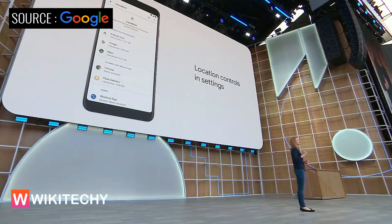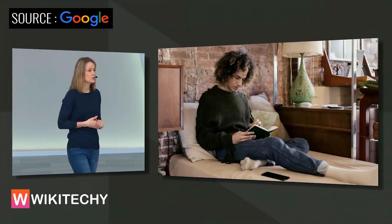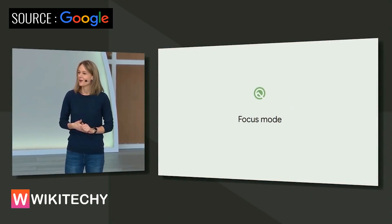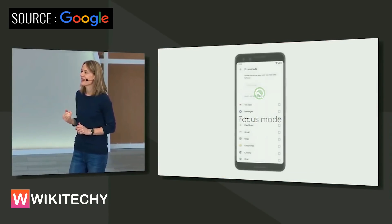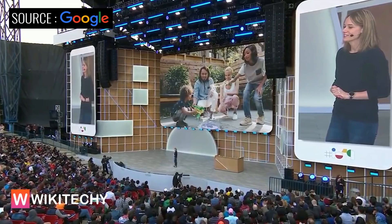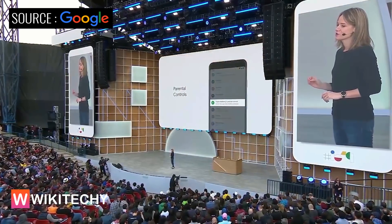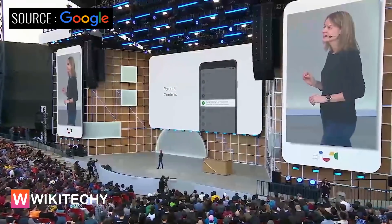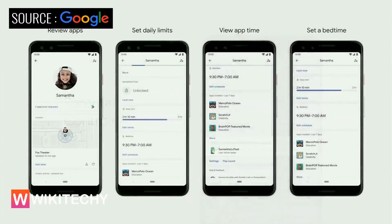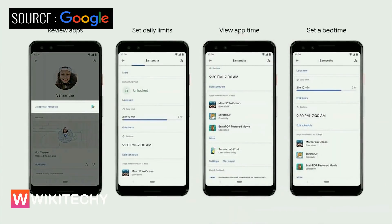We want to help people find balance, and that's why we've created a new mode for Android called Focus Mode. When you enter Focus Mode, you can select the apps that you find distracting. Focus Mode is coming to devices on Android P and Q this fall. In Q, Family Link parental controls will be built right into the settings of the device, so when you set up a device for someone in your family, Family Link will help connect it to a parent, and you can review any apps that your child wants to install.